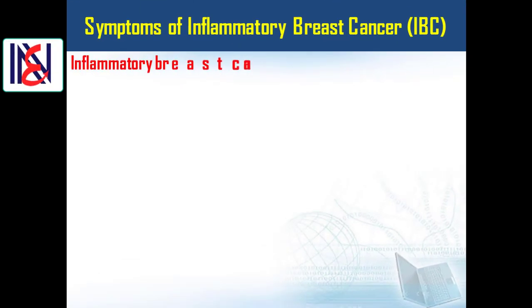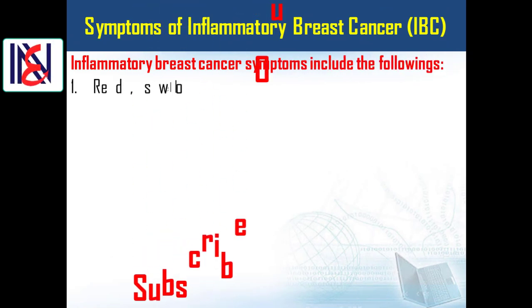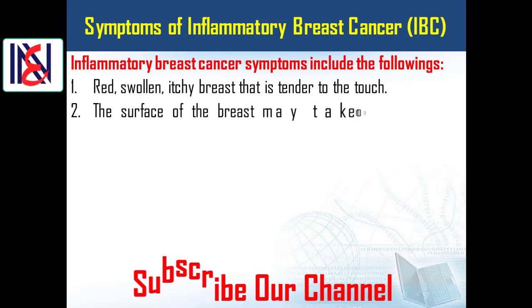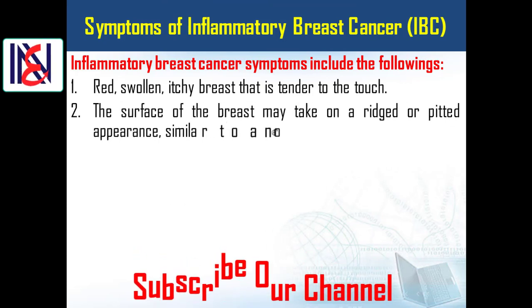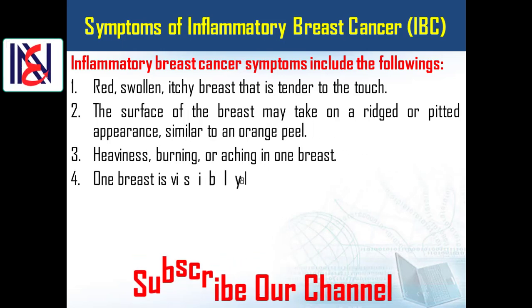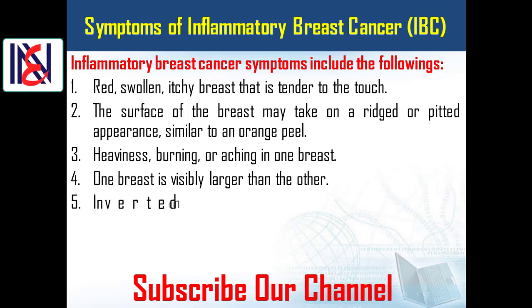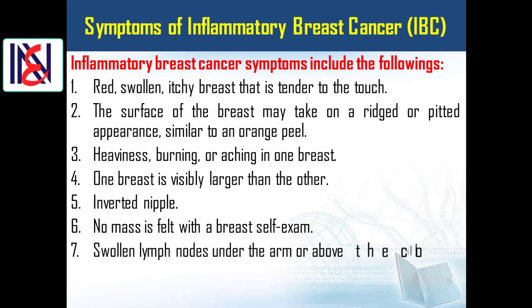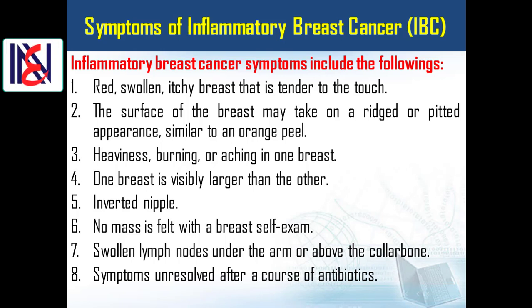Inflammatory breast cancer symptoms include the following: one, red, swollen, itchy breast that is tender to the touch; two, the surface of the breast may take on a rigid or pitted appearance similar to an orange peel; three, heaviness, burning, or aching in one breast; four, one breast is visibly larger than the other; five, inverted nipple; six, no mass is felt with the breast self-exam; seven, swollen lymph nodes under the arm or above the collarbone; eight, symptoms unresolved after a course of antibiotics.